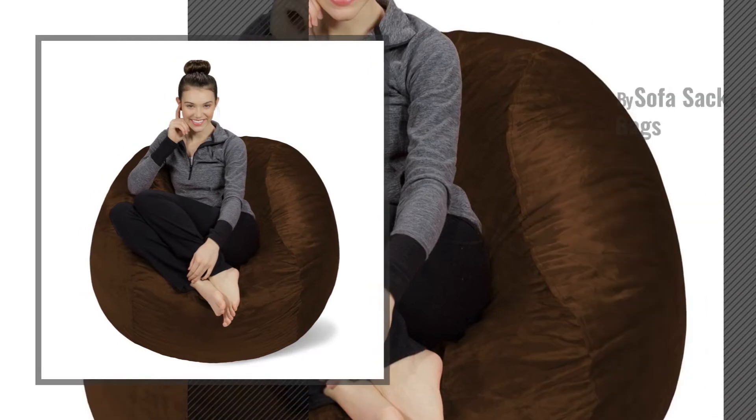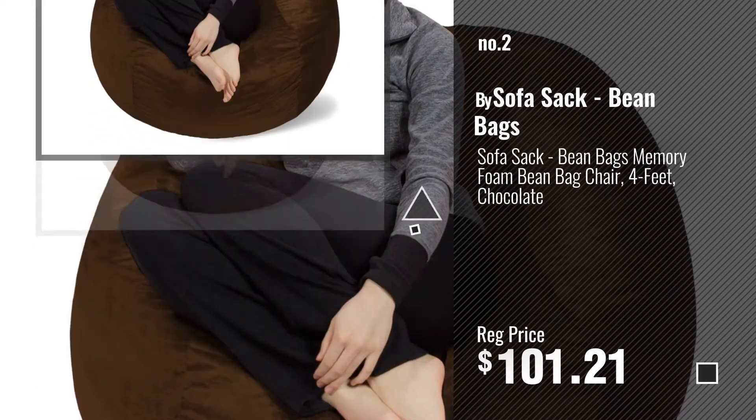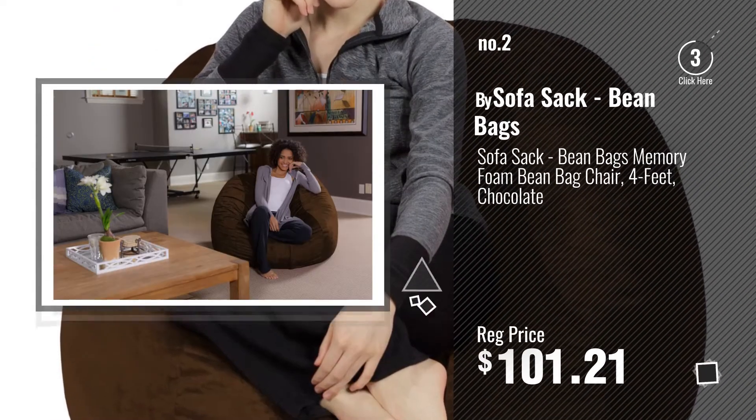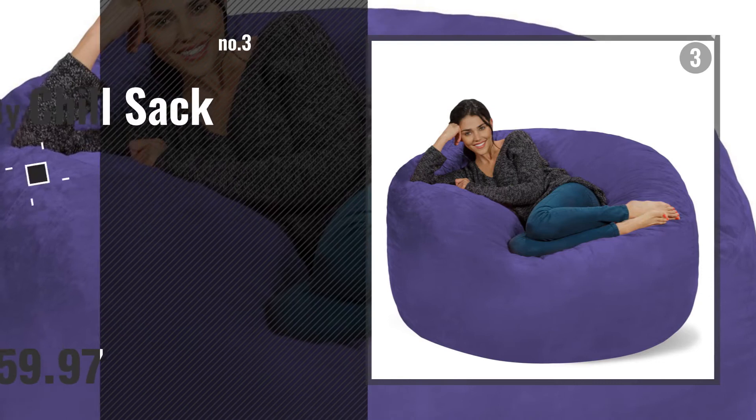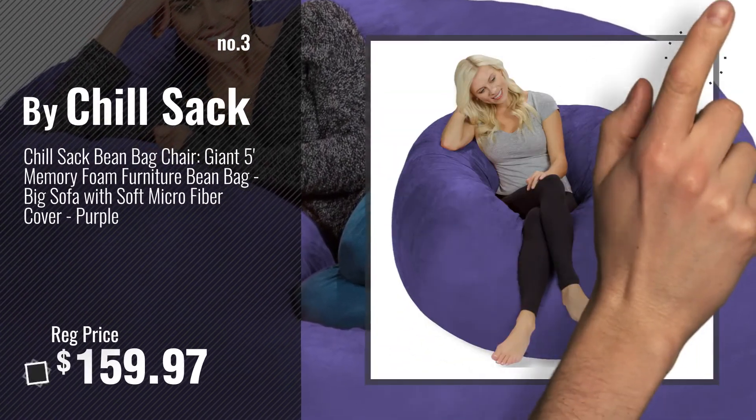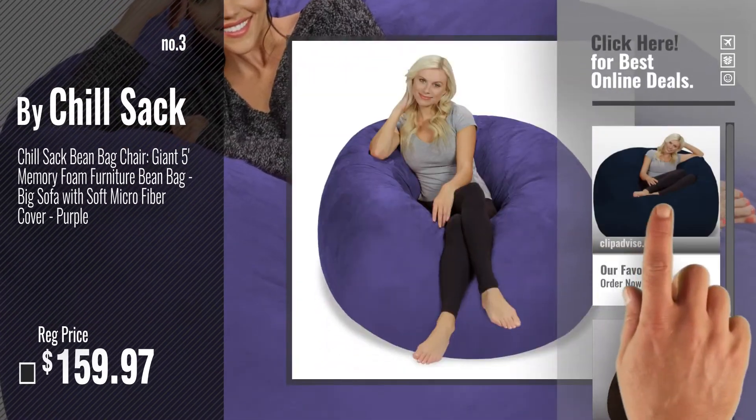Number 2 — Buy Sofa Sack Bean Bags. Number 3 — Buy Chilsack. Get your favorite bean bag now, just click this circle in the corner.